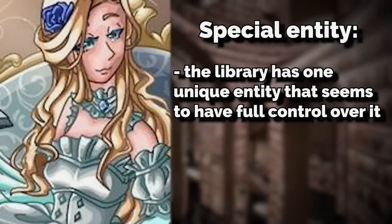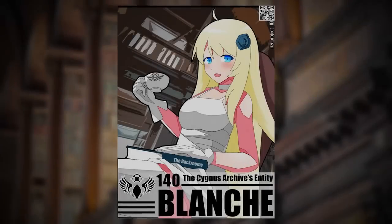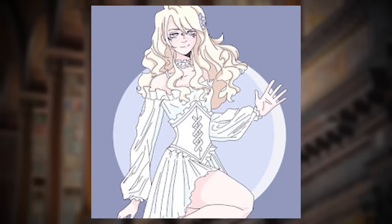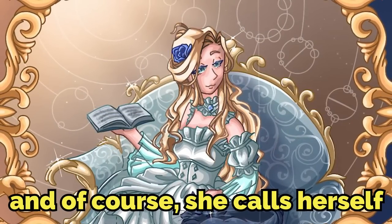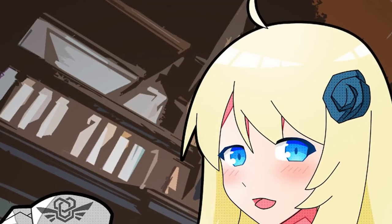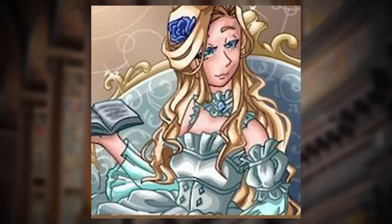The library has one unique entity that seems to have full control over it, and this entity is beloved by all fans of the backrooms. The entity takes the appearance of a short humanoid woman with pale skin, long blonde hair, and light blue eyes. She normally wears some kind of ornate fancy dress, and she calls herself Blanche.